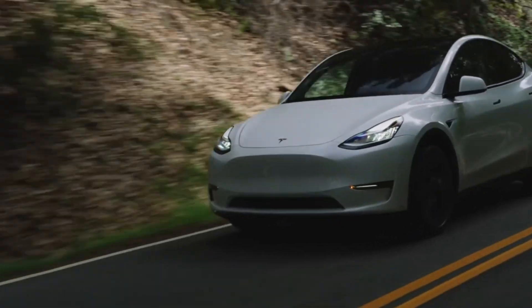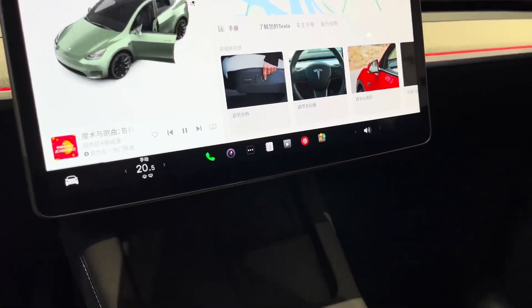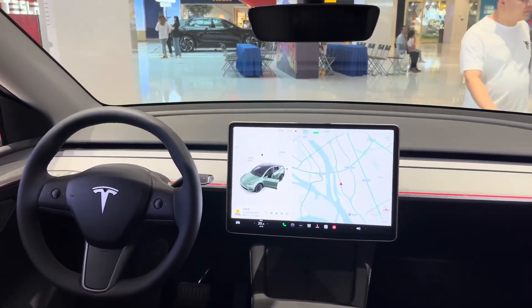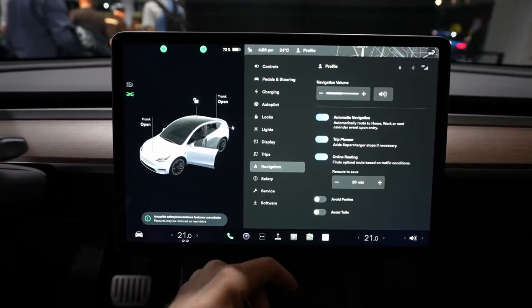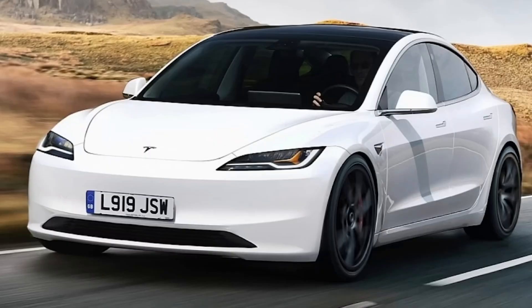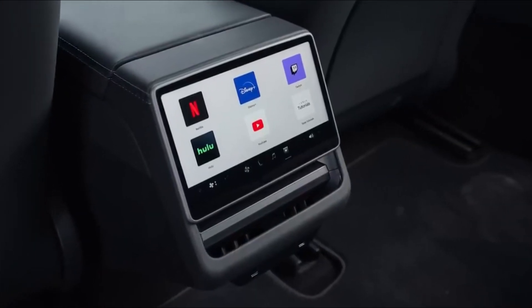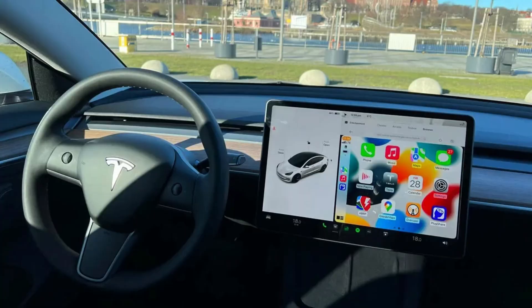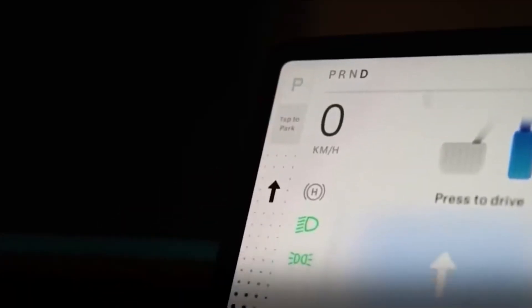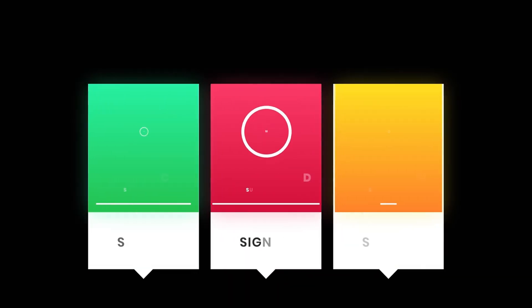Interacting with the 2024 Model Y is a futuristic experience thanks to its expansive 15-inch infotainment display, positioned centrally on the dashboard. This touchscreen allows users to control various functions, from climate settings to the speedometer. Inheriting entertainment features from the Model 3, the refreshed Model Y includes embedded apps for Netflix, Hulu, YouTube, and video games. Although lacking Android Auto and Apple CarPlay by default, users can unlock these features through a premium connectivity infotainment system upgrade, available as a monthly or annual subscription.